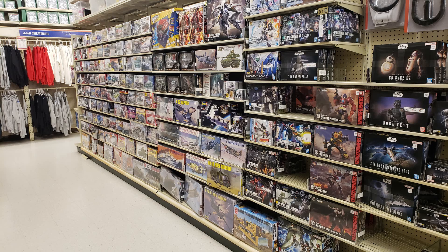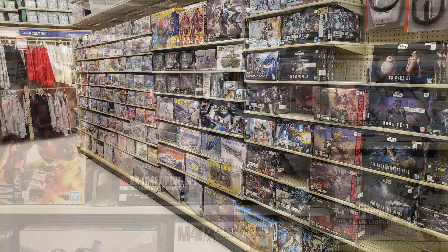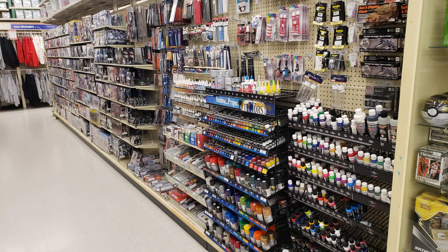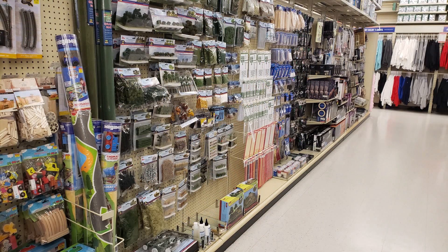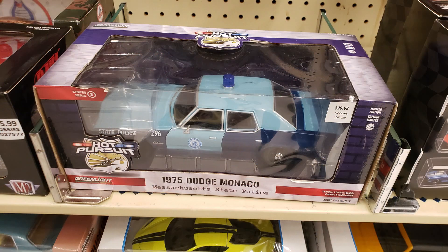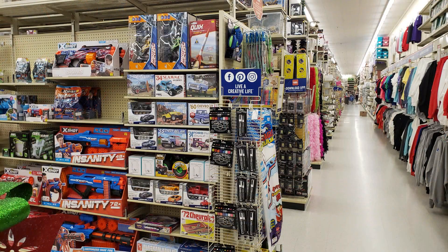I did notice that they had upped their game on some of the Gundam kits — they actually have some pretty nice-looking stuff in there. All of this was on the shelf where the paints and everything are kept, as you would expect, and right across the same aisle was where all the diorama-making stuff was. Then the next aisle had all the toy cars and pre-made stuff.